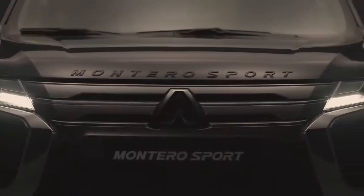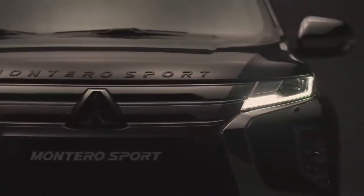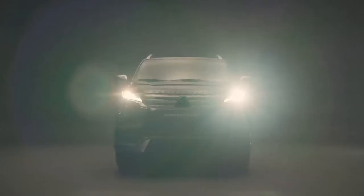The hood is set higher to create a deeper look, and the functional placement of the front LED lamp combinations contribute to project a sense of commanding presence.